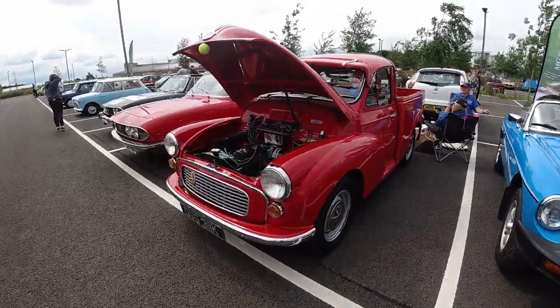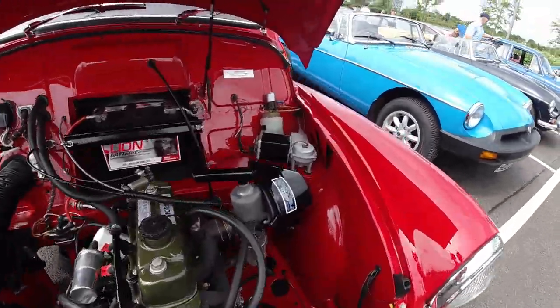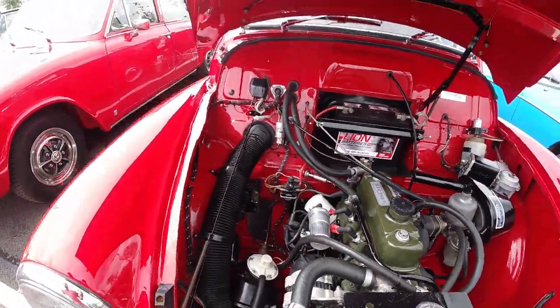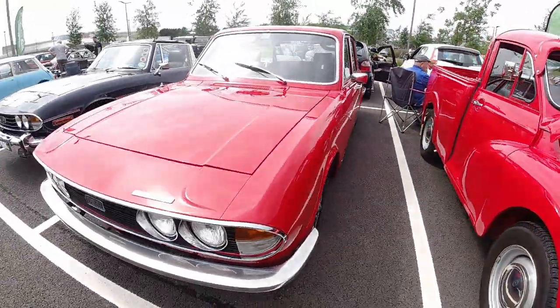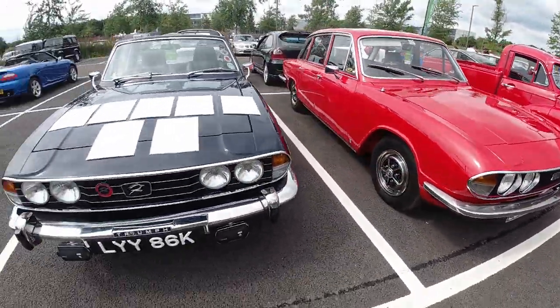Lovely Morris Minor pickup — so much red on this, I'm imagining it's been resprayed, but it does look good. And a Triumph 2500 Injection next to a Stag.